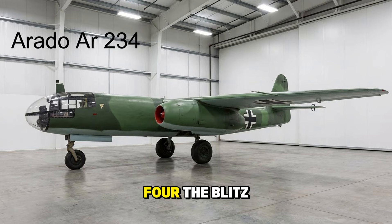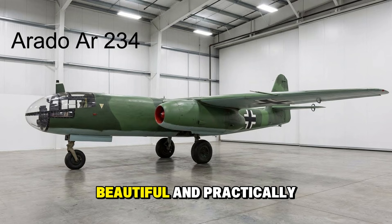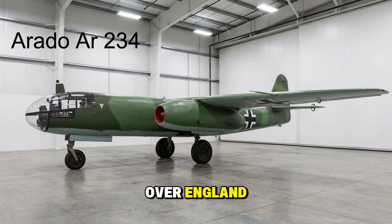The Arado Ar 234 Blitz — the world's first operational jet bomber. It was sleek, beautiful, and practically impossible to intercept. It could fly over England, take photos or drop bombs, and be back in Germany before the RAF could scramble.